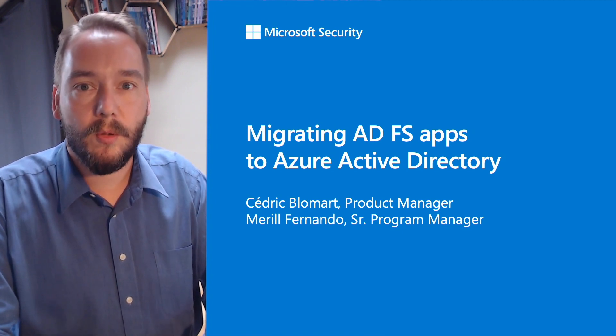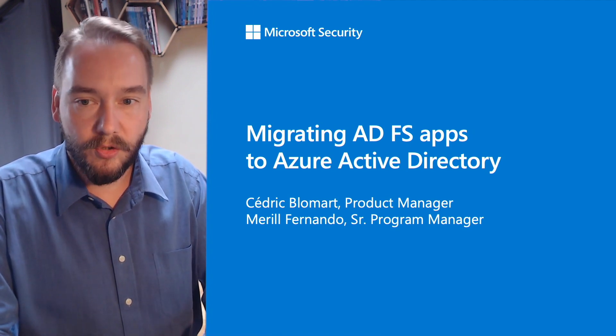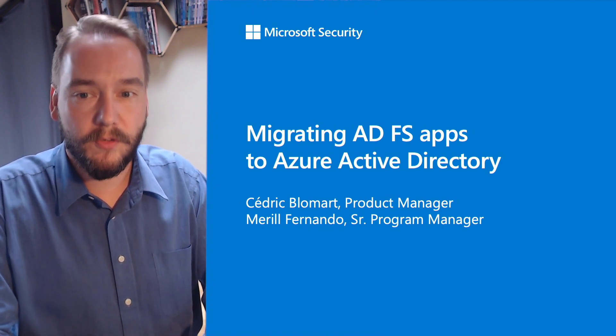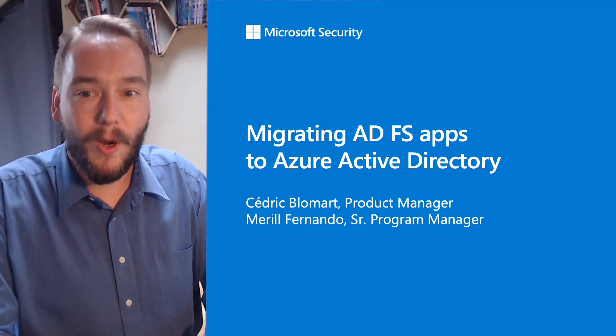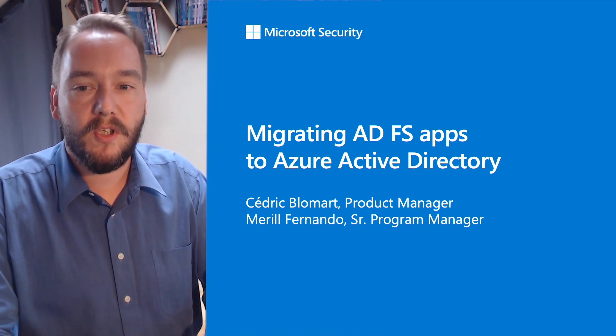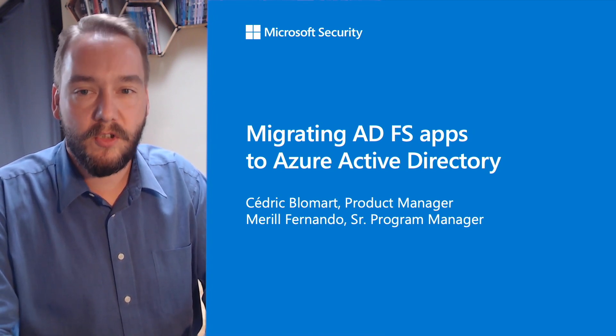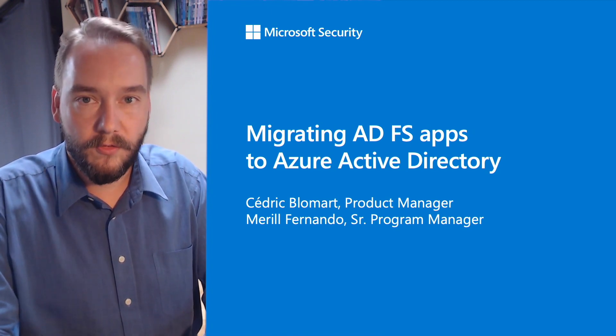Today, we are talking to you about, wherever you are on the globe, migrating your applications from Active Directory Federation Services, or ADFS, to Azure Active Directory, or Azure AD. Migrating ADFS applications to Azure AD can help you unlock security improvements, improve productivity for your users, and reduce your operational costs.